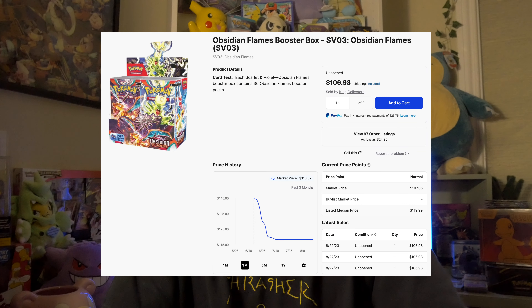The booster box is definitely the most expensive item when it comes to buying Pokemon product, simply because it's the best bang for your buck and it gets those pack prices really, really low. Right now the Obsidian Flames price for a booster box is around $107, which to me, any booster box at around that $110-$115 mark and under is definitely a steal and a buy.